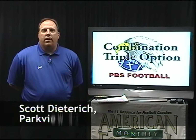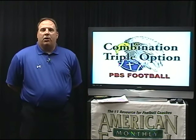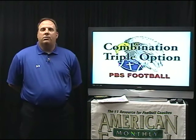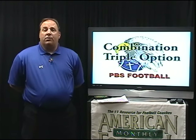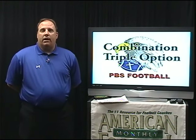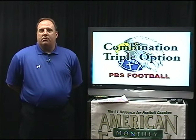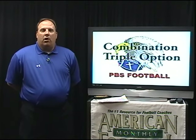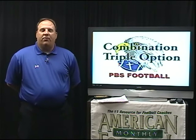Hi, I'm Scott Dietrich, Offensive Coordinator at Parkview Baptist High School in Baton Rouge, Louisiana. Today I'm going to share with you the first in a series of videos featuring our combination triple option offense. In this first video we'll feature our base play — the play our offense is built around — the combination triple option and adjustments we make off of that play. We'll also look at a few offensive basics and techniques that go into perfecting this play.